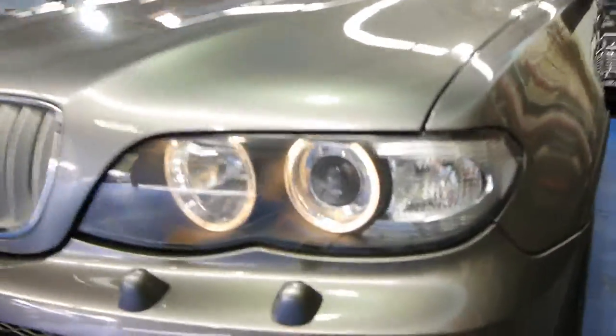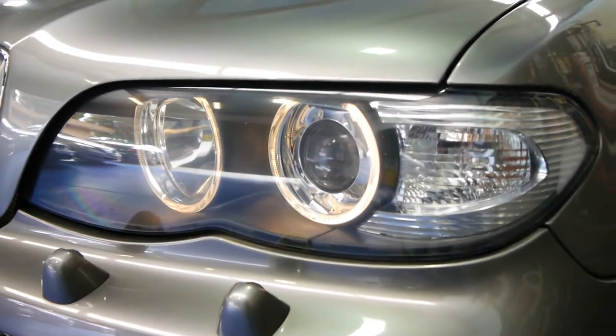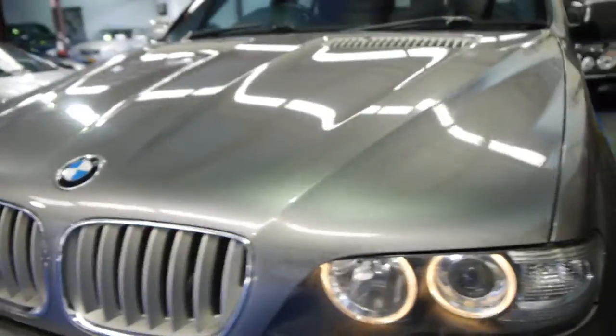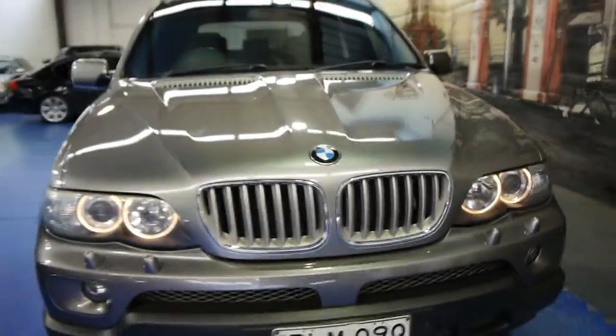Being the newer model, it's got the angel eyes. If you look at other X5s, you'll notice that the headlights are very badly faded — that is if the cars have been parked outside, which this car clearly hasn't.